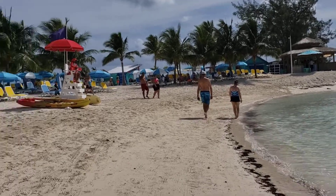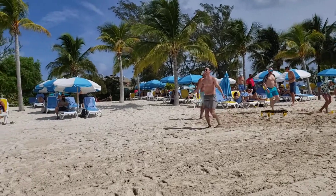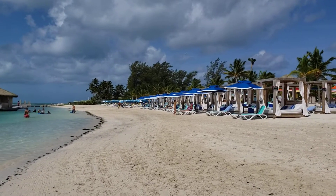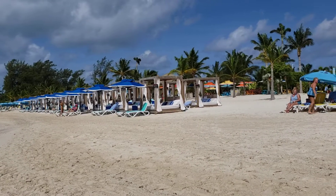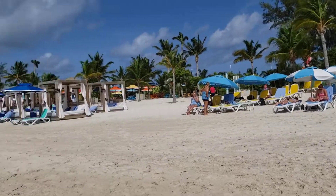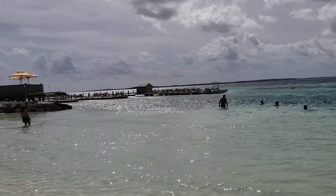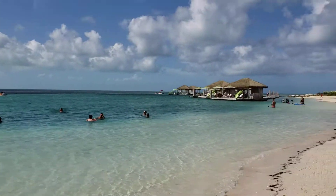This is Chill Island Beach, in front of the Chill Grill. We've been coming to this area for over 10 years, and this is what they've done with it. They've put in all of these rentable cabanas — it used to be only the floating bar here. Now they've put in all these jet skis for rental, and they did all of this.